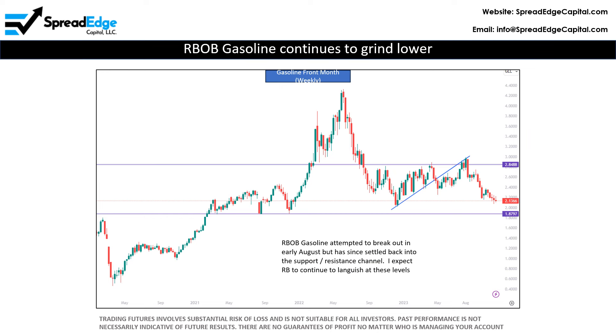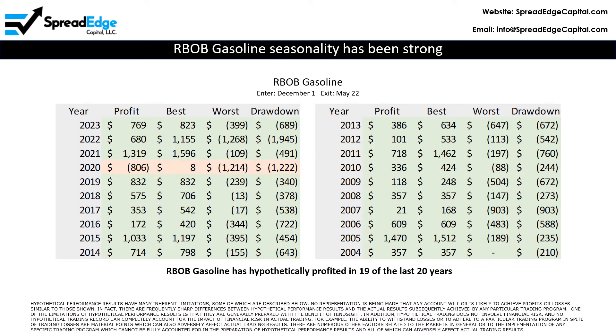Gasoline attempted to break out in early August but has since settled back into the support and resistance channels shown. I expect gasoline to continue to languish at these levels for the foreseeable future. Gasoline has hypothetically profited in 19 of the past 20 years when entered on December 1st and exited on May 22nd. The hold time on this trade is exceptionally long but the margin requirements will be low due to the far out expiration dates.